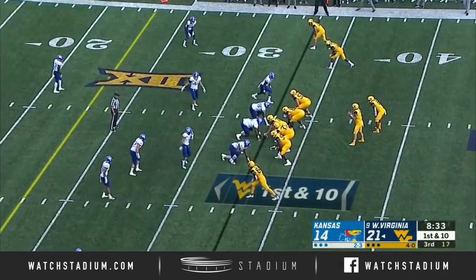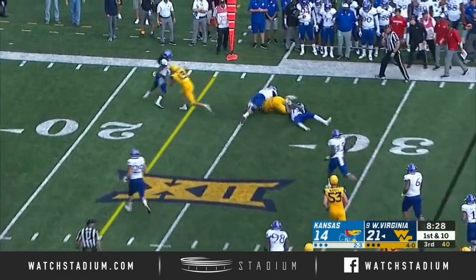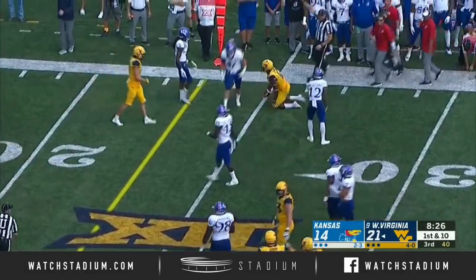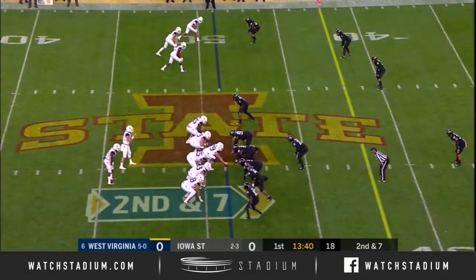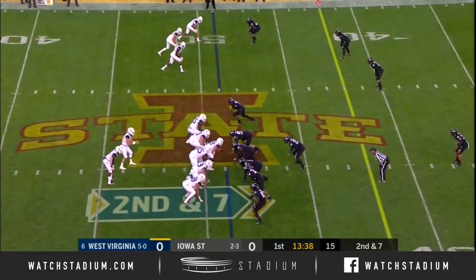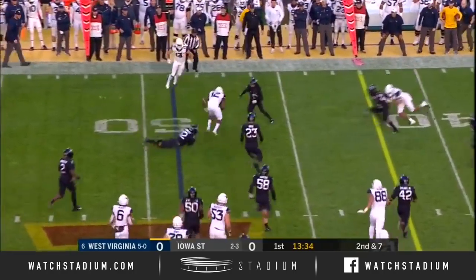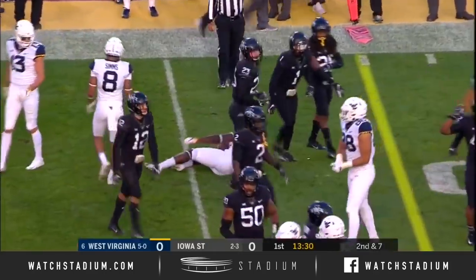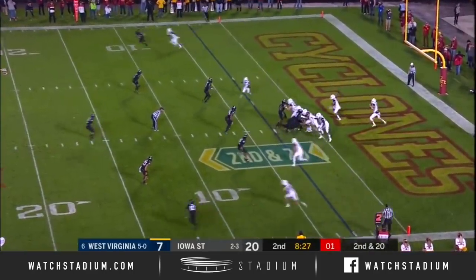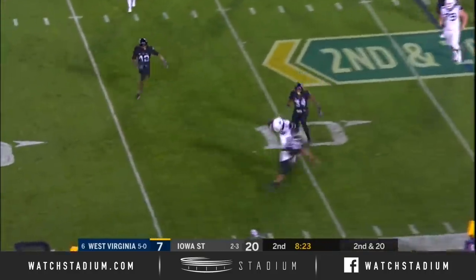This is becoming a real problem — tempting the rush with this passing offense. Things start to open up on the edge. Greer to throw, he's got Gary Jennings, and you're starting to see the offense open up. They're running against a defense that's very similar to West Virginia's, although they don't blitz as much. They go with a little bubble screen out to Jennings — Gary Jennings is just two yards away from a first down.